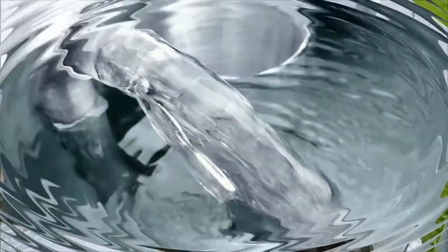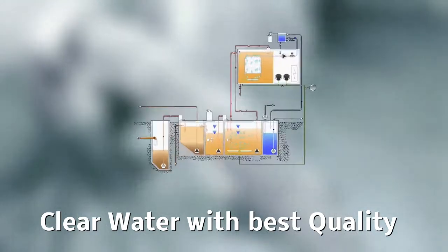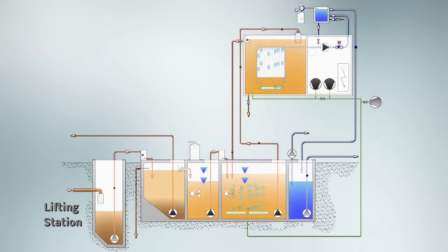Treated effluent can be used for irrigation, safe and trouble-free operation.